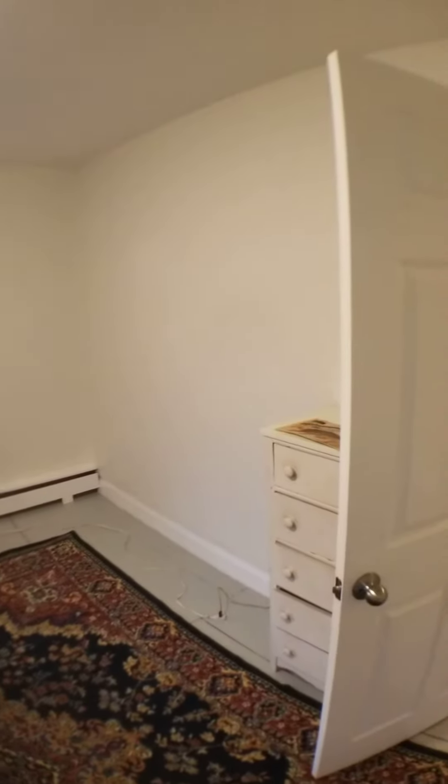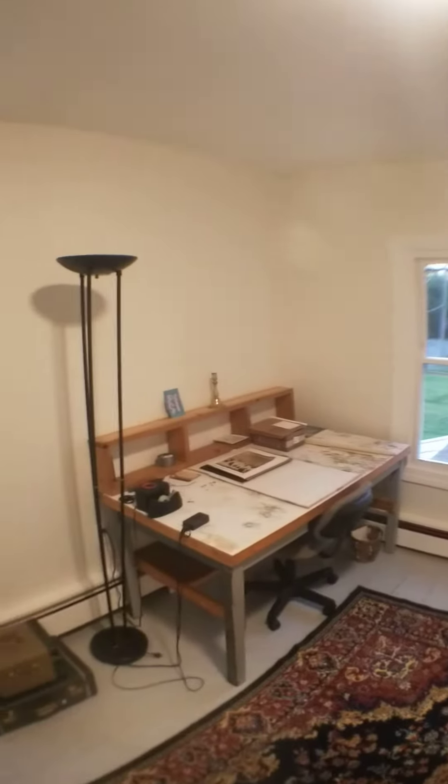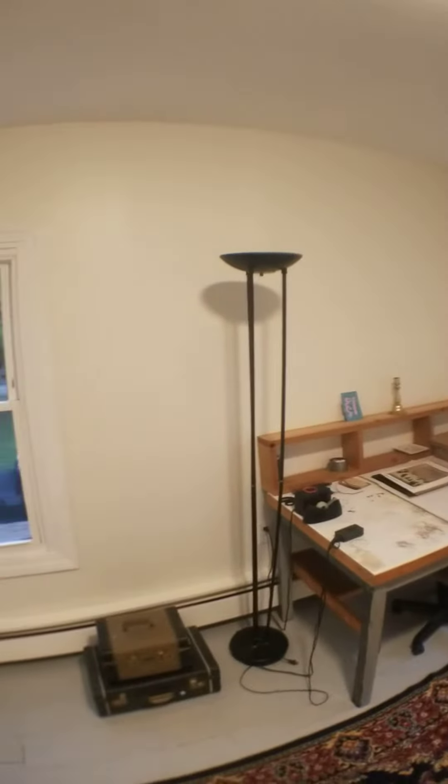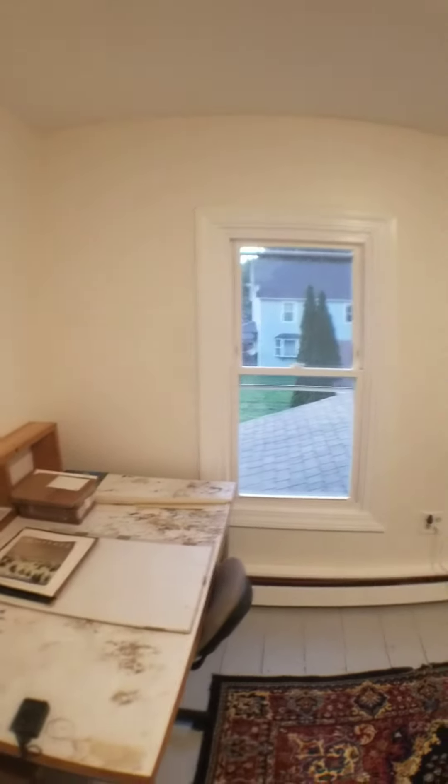I think it's about 12 by 14 if I remember correctly. He's just using it as an office. We got some nice views out the window, not too bad. Closet's over here.